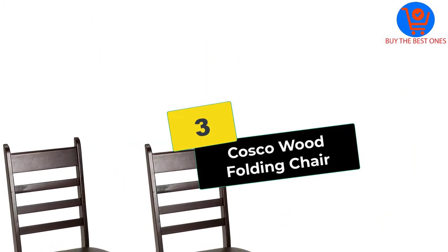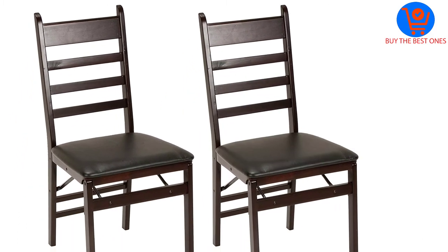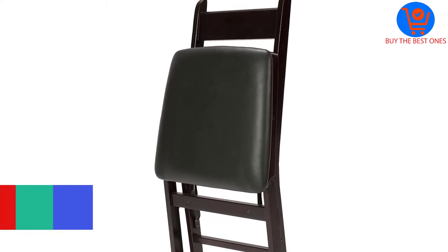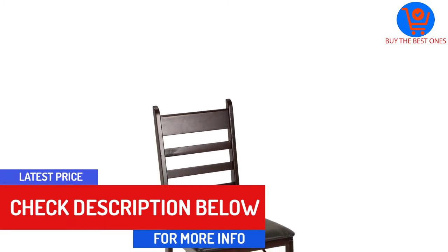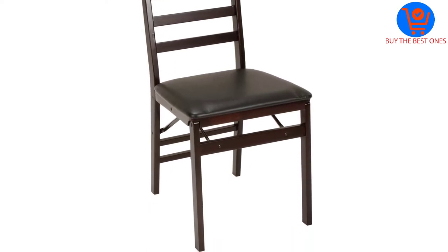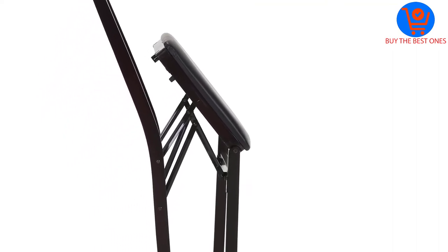At number 3, we have the Costco Wood Folding Chair. The premium construction of the folding chair will let you have a better advantage. This is available in two different colors, and you can select the one that meets your requirements. Moreover, the folding chair comes in a set of two and it features a vinyl seat for superior comfort. Furthermore, this has a ladder back that offers better support, and it is extremely durable. The chair comes with sturdy wood construction and allows you to have easy storage. Additionally, you can easily take it anywhere you want as it has a lightweight construction.